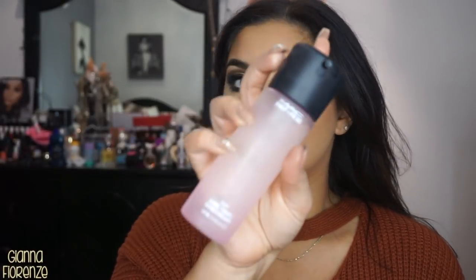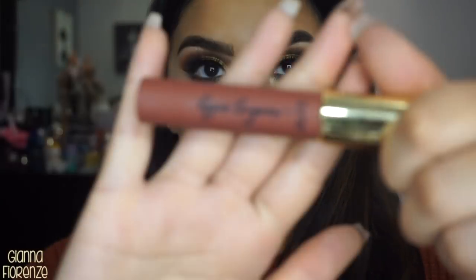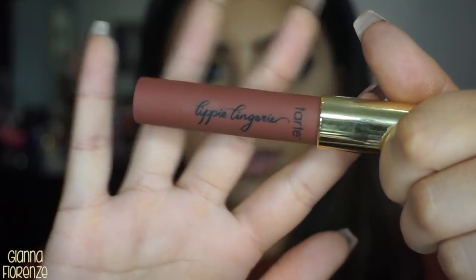Now it's complete — not really, we still have lips! First I'm going to set everything with the MAC Fix Plus in Rose. I forgot how much I missed Fix Plus — and the rose one! I don't know where my main one went, it's making me nervous. For our lips, we're going to use the Lippy Lingerie by Tarte in Bare. With this you don't even need a liner or anything like that, which is awesome.